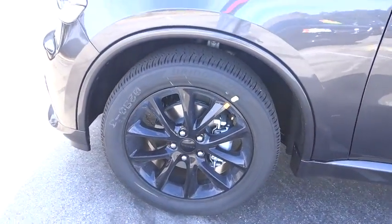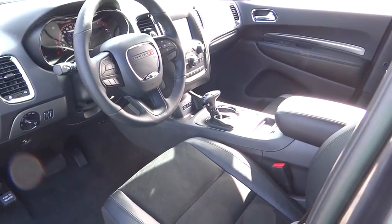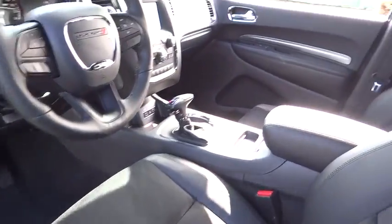Bluetooth, leather wrapped steering wheel, power steering, adjustable steering wheel, auto dimming rear view mirror, cruise control, floor mats, aluminum wheels, four wheel disc brakes, keyless start.